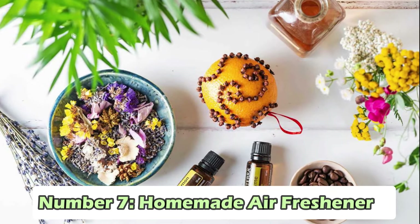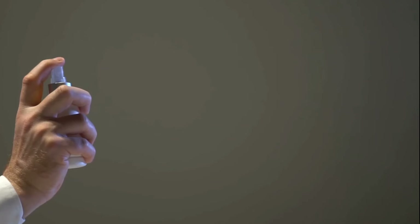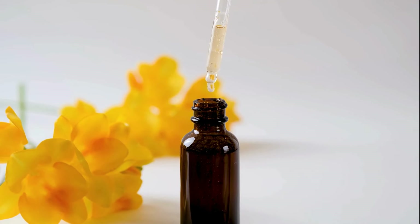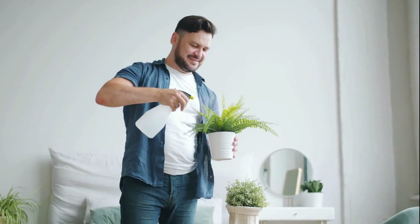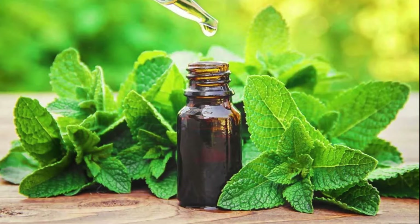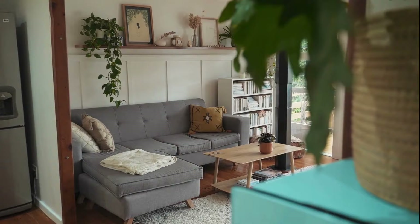Number 7: Homemade Air Fresheners. Making your own air fresheners is easy and healthy for your home. Instead of buying chemical-filled ones, you can make natural ones. Just mix water with a few drops of essential oils you like in a spray bottle, then spray it around your rooms for a fresh smell. You can try different scents like calming lavender or energizing peppermint. Another idea is to boil spices like cinnamon and cloves in water on your stove — it fills your home with a warm, inviting smell.